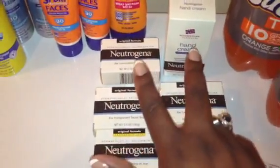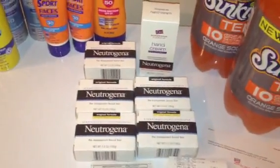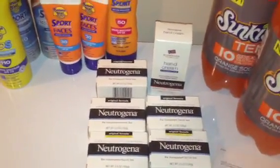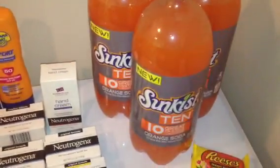In my last transaction, I bought one of the hand creams at $4.99. So for two of them, it made it $1.64. The reason I did that with the hand cream is because I knew I was going to have overage from this soda deal right here.